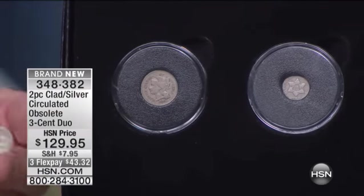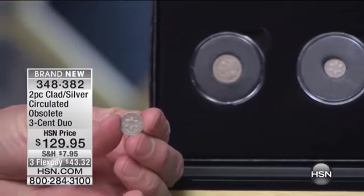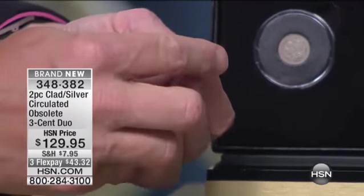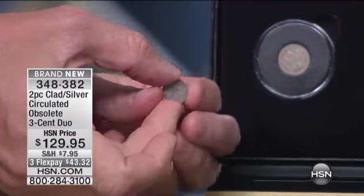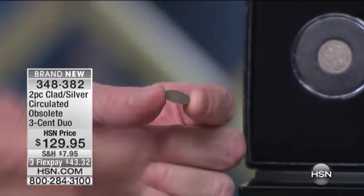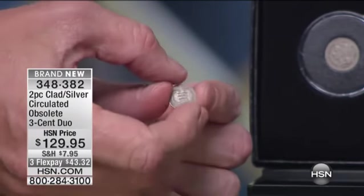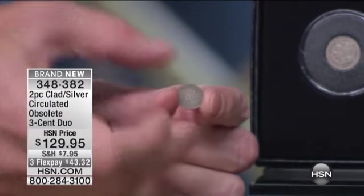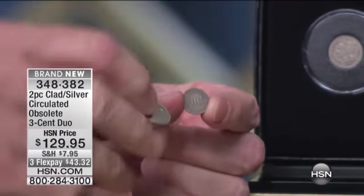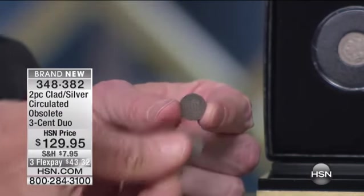It is the smallest coin ever made by the United States government. In basically 1860 — whatever the date is on this one — that was three cents worth of silver. This coin is made out of silver that you see right here. It is extraordinarily difficult to get. The three standing for the three-cent part of that, and that's how they determine the denomination that you see there.